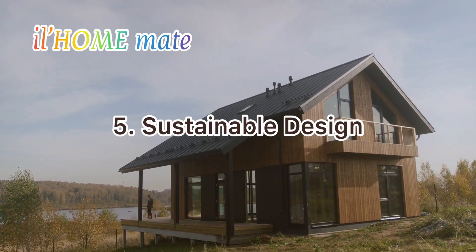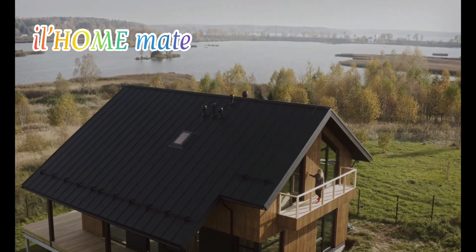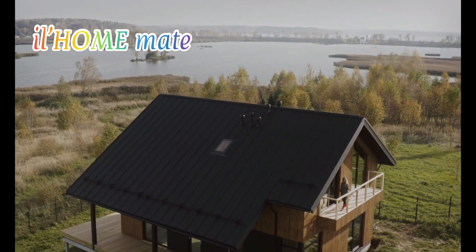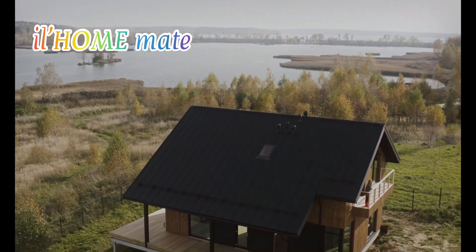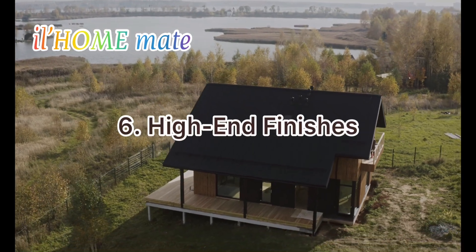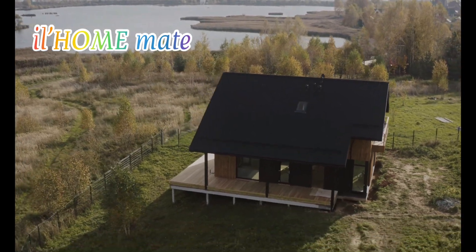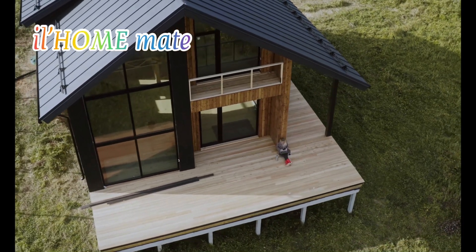5. Sustainable design. Incorporating sustainable design elements such as solar panels, rainwater collection systems, and energy-efficient appliances not only helps the environment but can save you money on utility bills in the long run. 6. High-end finishes. Luxury tiny homes look and feel high-end, with finishes such as quartz countertops, hardwood floors, and designer lighting fixtures.